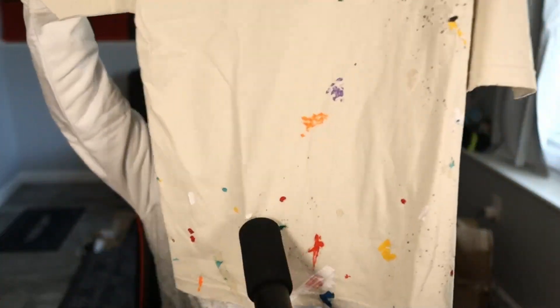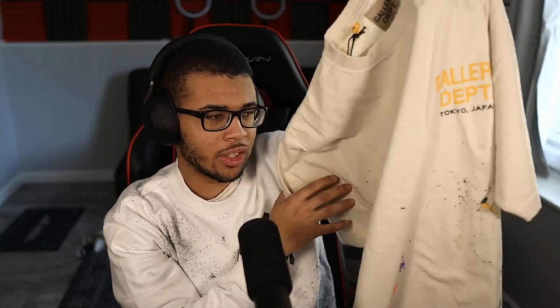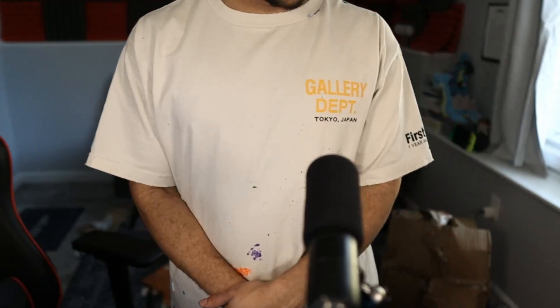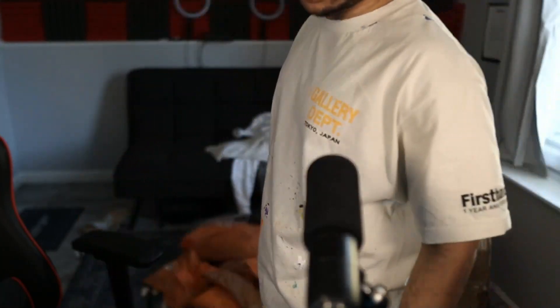For our next item, we have a Gallery Department shirt. In the last haul I did get one of these but it was too small, so I had to donate it. This one has the print on it — very clean and minimalistic. The print feels very nice. On the back it says Gallery Department, and on the sleeve as well — very nice touches. On body it is pretty long at the bottom, but overall very clean.